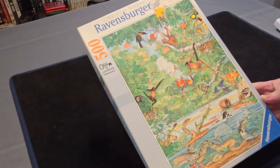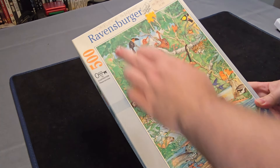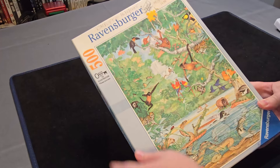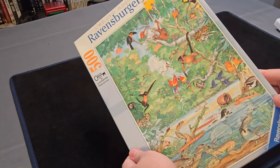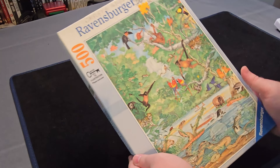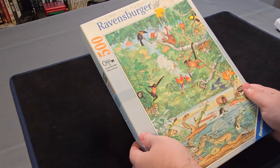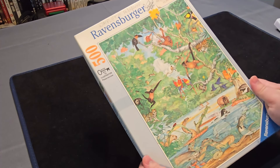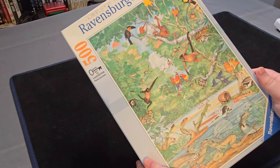Next up we have this Rainforest jigsaw. It's only a 500 piece and it's a Ravensburger. It looks like quite an old one, and someone completed it in 2015. This was actually made in 1992 according to this, so it does have a bit of age to it. But visually it looks really interesting. I like the art style of it.